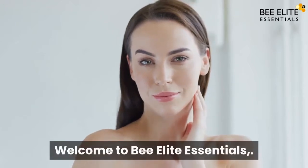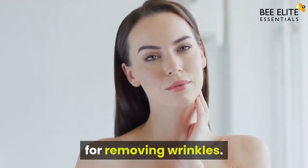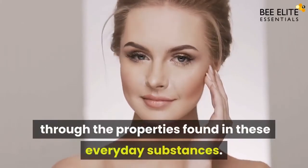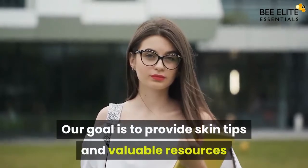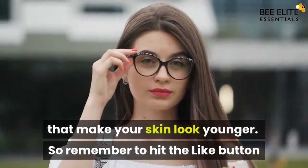Hello everyone, welcome to Be Elite Essentials. Today we are going to learn about one of the best home remedies for removing wrinkles. These have been used by people over the ages through the properties found in these everyday substances. Our goal is to provide skin tips and valuable resources that make your skin look younger.